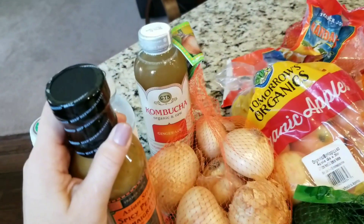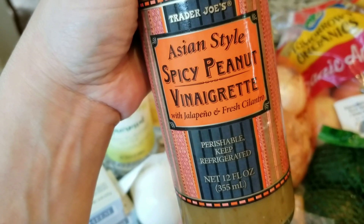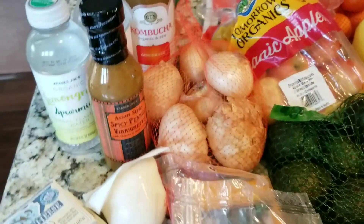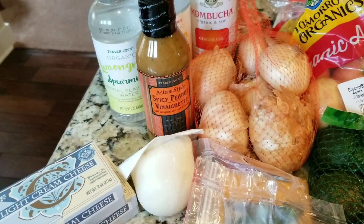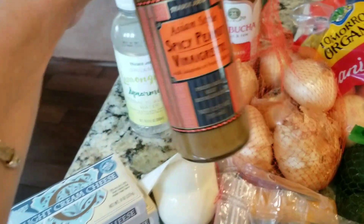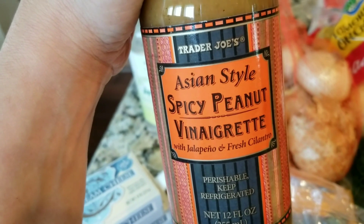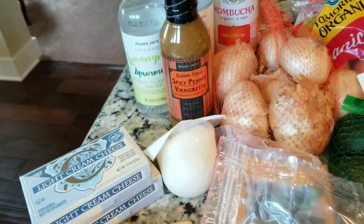This one I haven't tried. I probably could make my own vinaigrette, but I wanted to try theirs — the Asian style spicy peanut vinaigrette. We tend to literally stick to Italian, balsamic and ranch — those are pretty much the only dressings we use. The balsamic and Italian I tend to make myself, but I wanted to try the spicy peanut vinaigrette. I know there are recipes where you can make it with your own peanut butter, but I just wanted to give it a quick try.